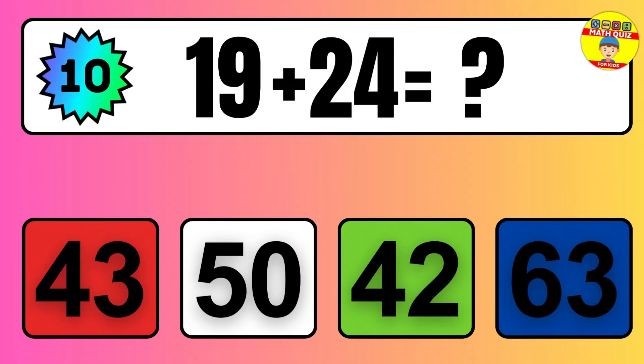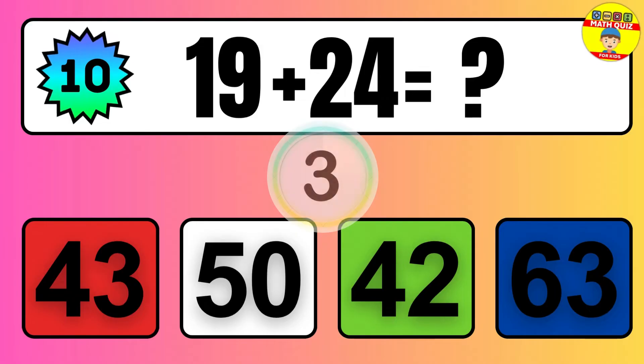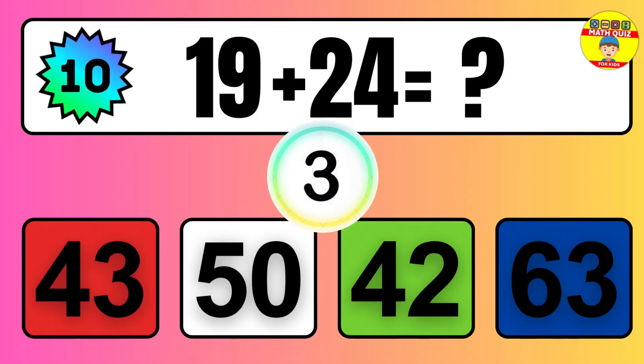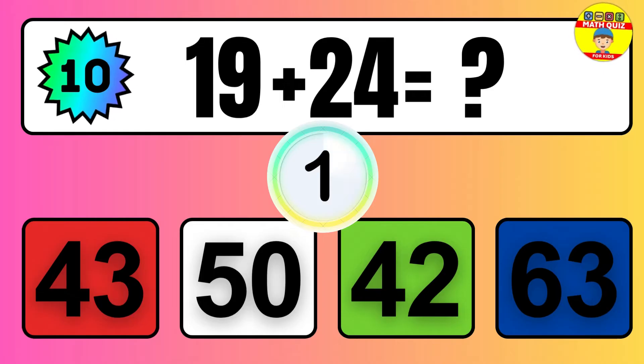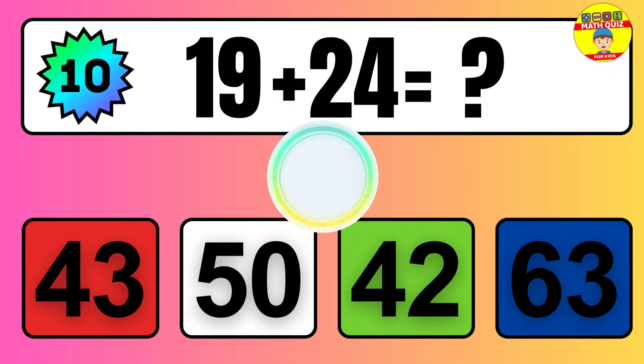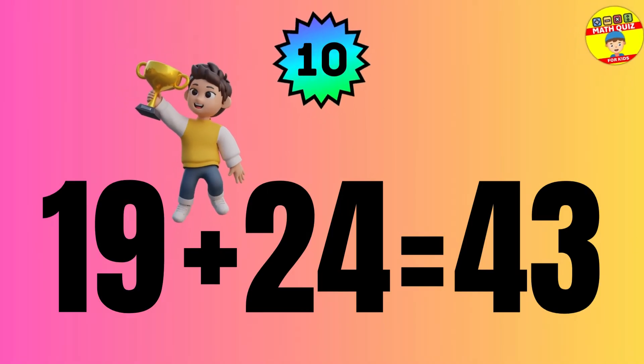Question: 19 plus 24 equals what? The answer is 19 plus 24 equals 43.